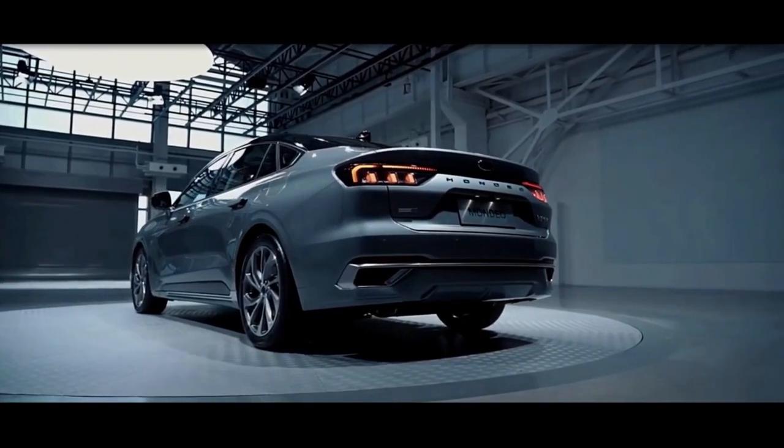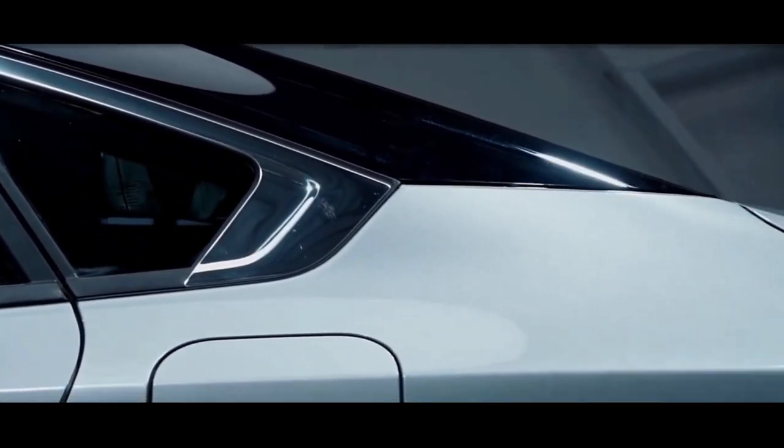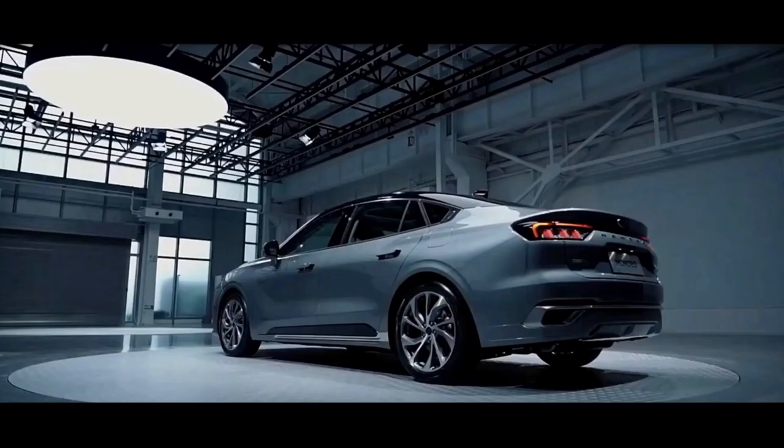The rear is characterized by its short-deck, Mustang-inspired tail lights, also connected by a full-width light band, and a bumper featuring an integrated diffuser.